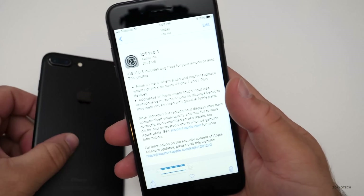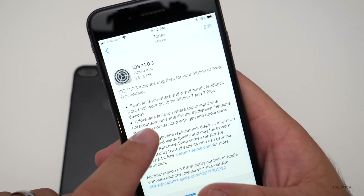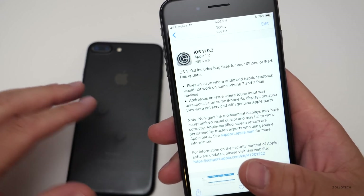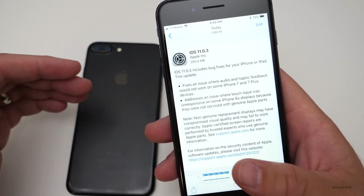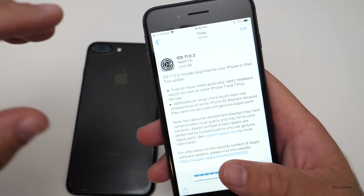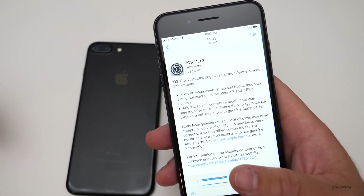If you have an iPhone 7 and there was an issue where audio and haptic feedback would not work, this should address that problem. So if you have a 7 or 7 Plus and you had an issue with the haptic feedback or audio, this should fix that issue.